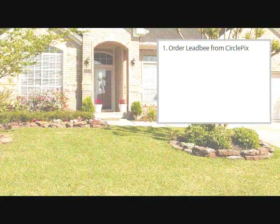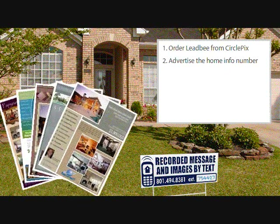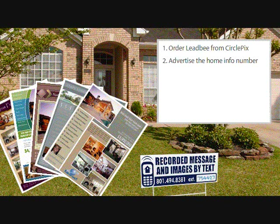Here's how it works. First, order LeadBee on any listing in the CirclePix back office. Next, place a sign in front of your listing. This is the best way to get the most exposure for LeadBee and therefore generate the most leads from your listing. You can buy a LeadBee sign from CirclePix or have one made yourself. In addition, you can simply advertise the LeadBee phone number in your printed materials.